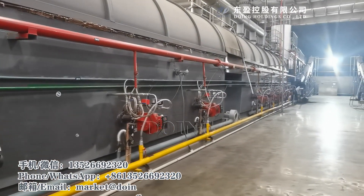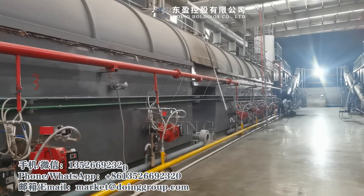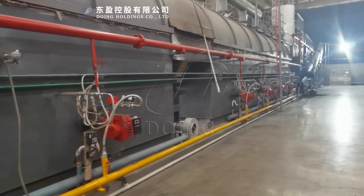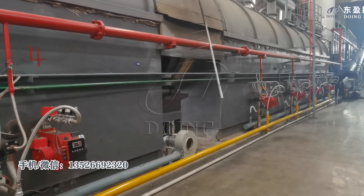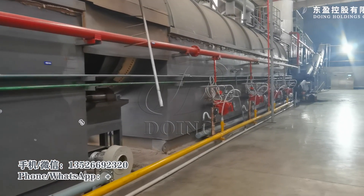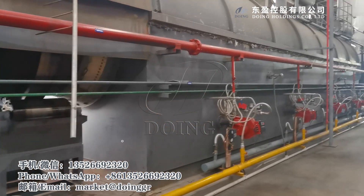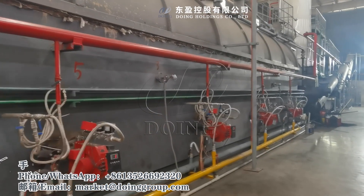This continuous machine only needs natural gas or oil at the beginning — about three and a half hours — to preheat the reactor. After that, the gas generated by the process is used to heat the reactor itself, so throughout the whole process there is no need for any other fuel.